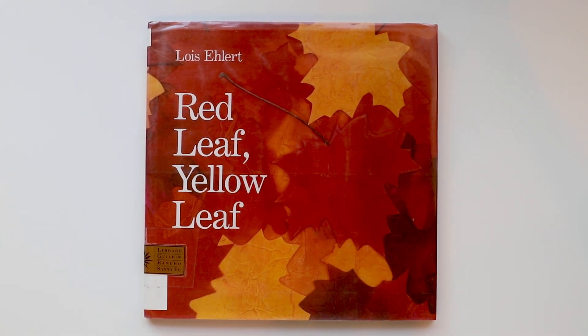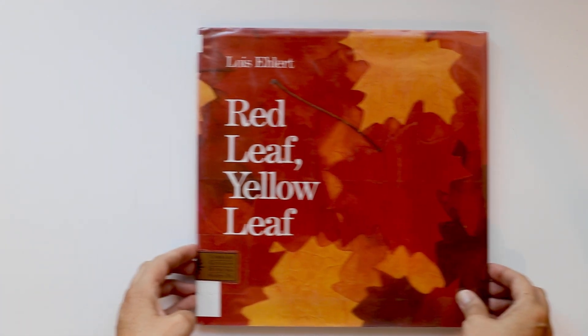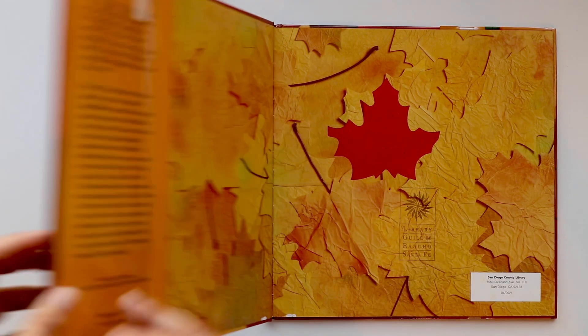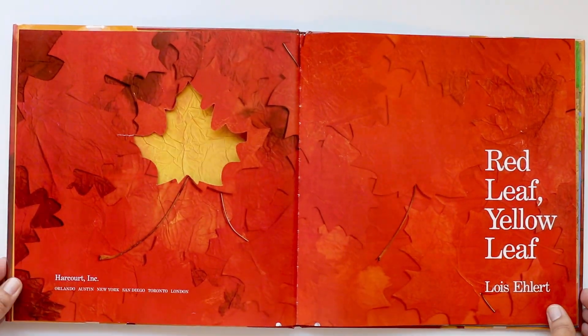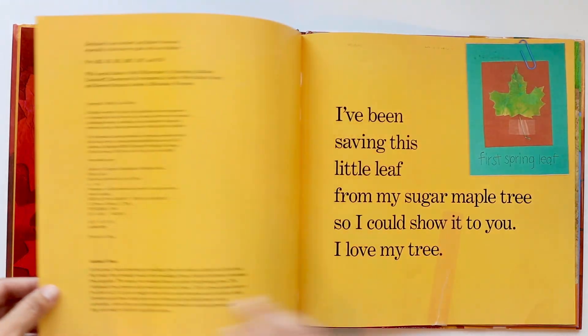Hi book friends! Today I'll be reading Red Leaf Yellow Leaf. It's a book about the sugar maple tree. It's a very colorful, beautiful book. Let's begin the story.